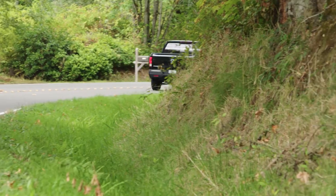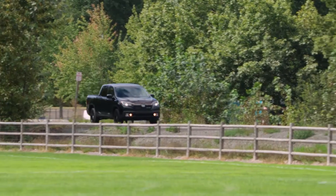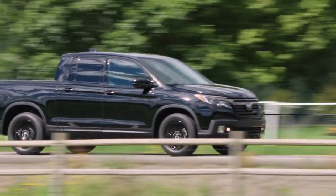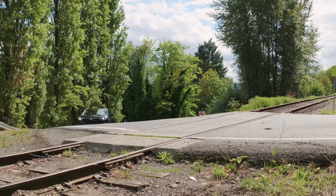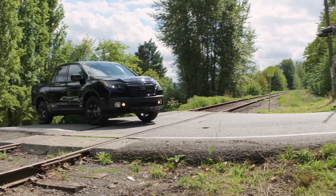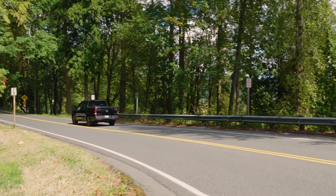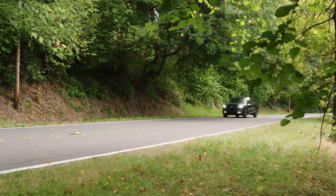As for power, it's plenty quick. Mashing the throttle gets the Ridgeline up to speed quickly and without hesitation. Interestingly, this engine features cylinder deactivation technology to improve economy — it'll run on as few as three cylinders when cruising on a flat road. But as soon as you need it, all six kick into play. From the driver's seat, you would never know it is anything other than a six.